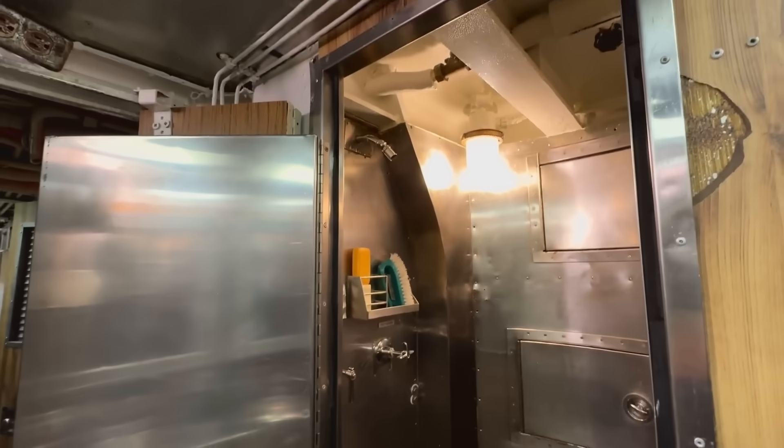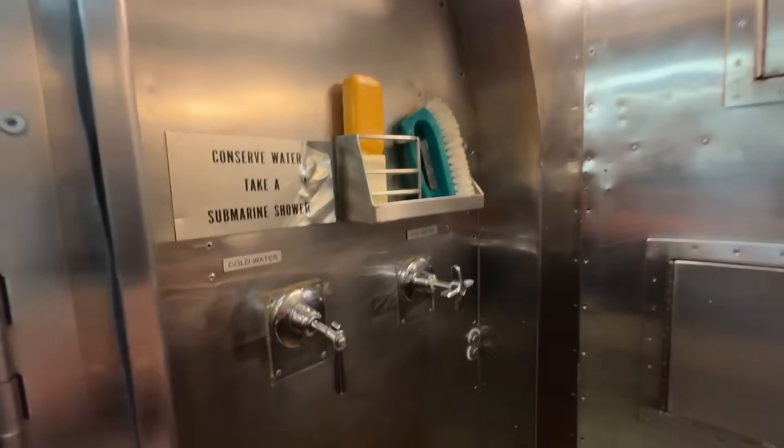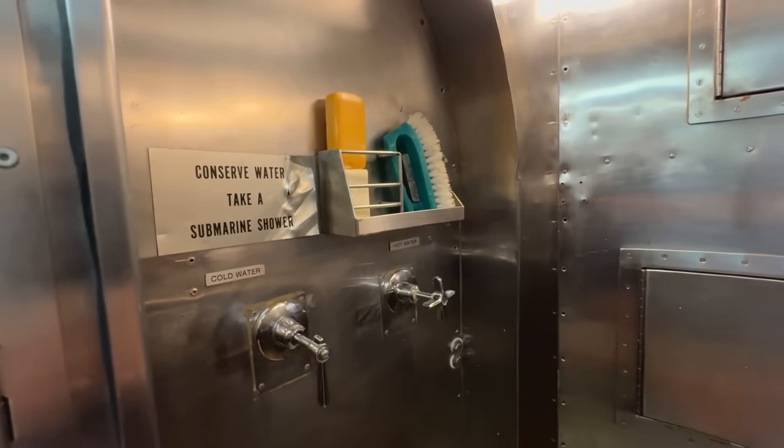Showers are short — usually two minutes. Water is made on board by distilling seawater, but conserving it is still a top priority.